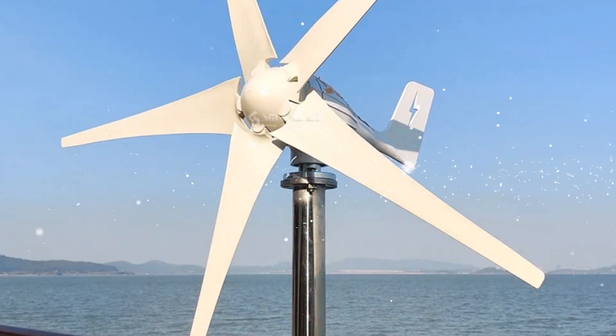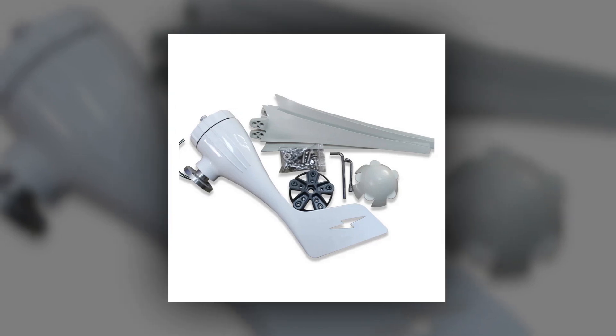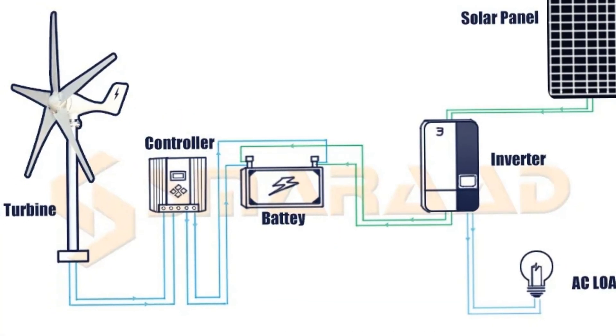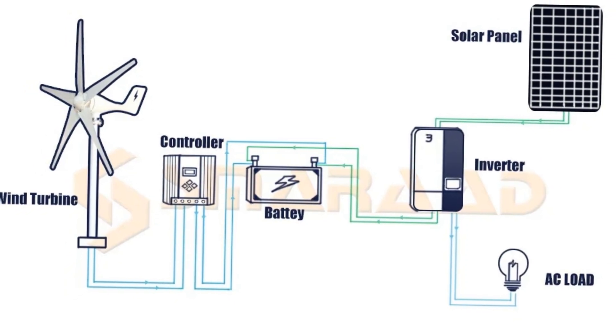The integrated MPPT charge controller ensures optimal energy capture, making it an eco-conscious choice for those seeking reliable and free energy solutions. Ideal for a range of applications, this generator set combines power and durability to meet the demands of alternative energy enthusiasts.